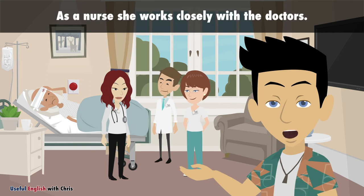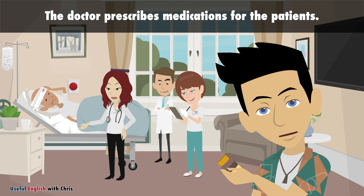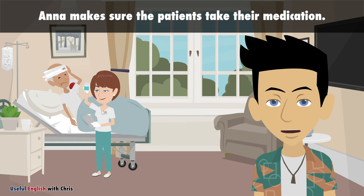As a nurse, she works closely with the doctors. The doctor prescribes medications for the patients. Anna makes sure the patients take their medication.